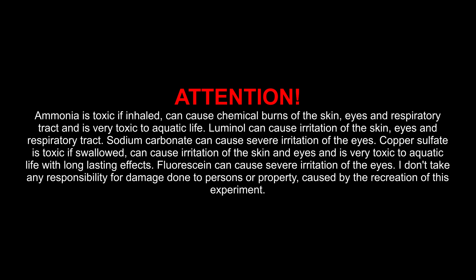Attention! Ammonia is toxic if inhaled, can cause chemical burns of the skin, eyes, and respiratory tract, and is very toxic to aquatic life. Luminol can cause irritation of the skin, eyes, and respiratory tract. Sodium carbonate can cause severe irritation of the eyes. Copper sulfate is toxic if swallowed, can cause irritation of the skin and eyes, and is very toxic to aquatic life with long-lasting effects. Fluorescein can cause severe irritation of the eyes. I don't take any responsibility for damage done to persons or property caused by the recreation of this experiment.